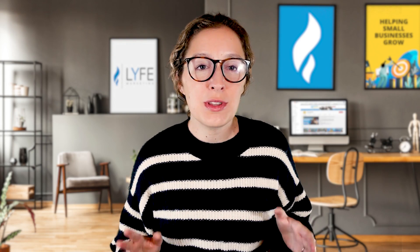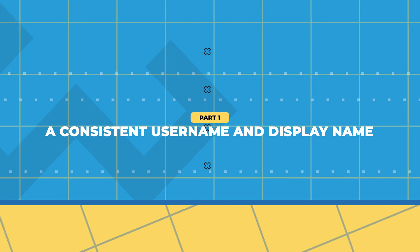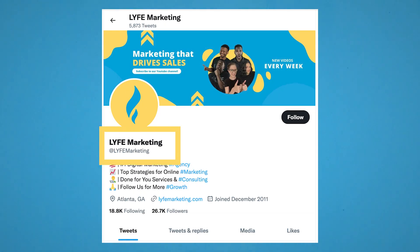Let's dive in with the first thing your Facebook page needs to have: a consistent username and display name. Your username and display name are not the same things, but they do need to match.